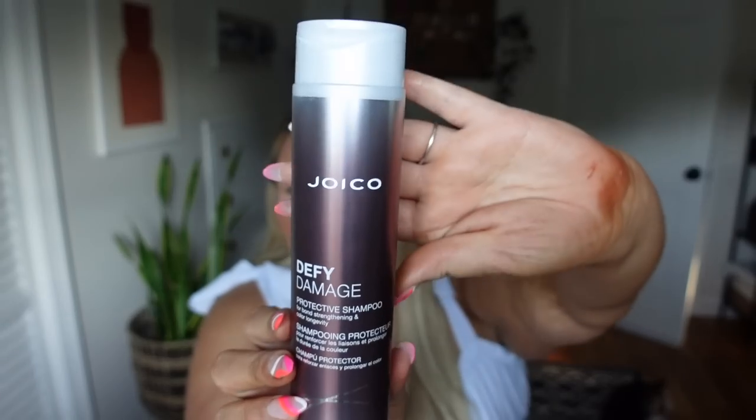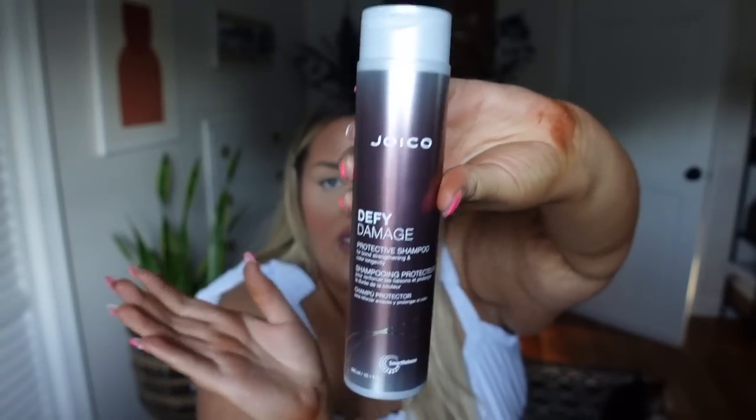Shampoos and conditioners are something I never really put much thought into — I'd just grab a Pantene or Tresemmé from the drugstore, whatever was cheapest, and I did that for years. But when I switched to Joico, I could tell a difference from the very first wash. This is the Joico Defy Damage Protective Shampoo — it's for bond strengthening and color longevity. It is such a good shampoo and conditioner. This has got to be my third bottle; my best friend Caitlyn introduced me to it.